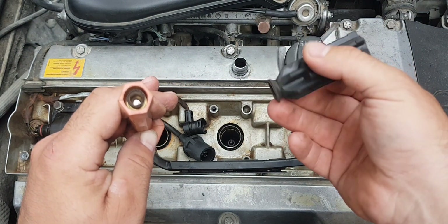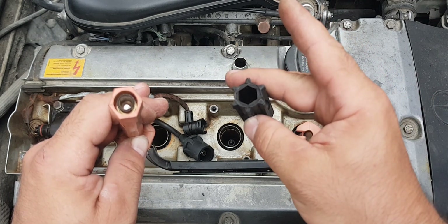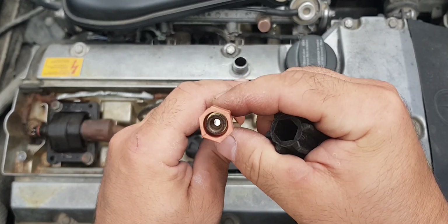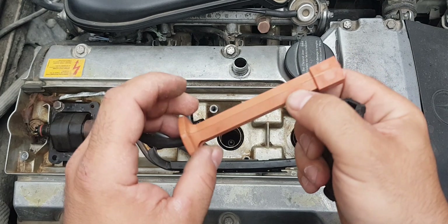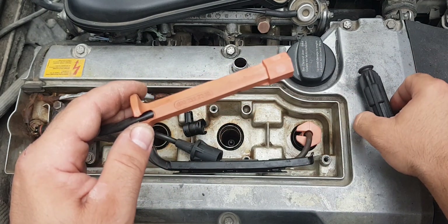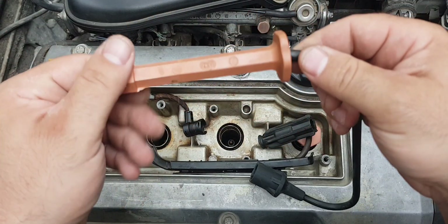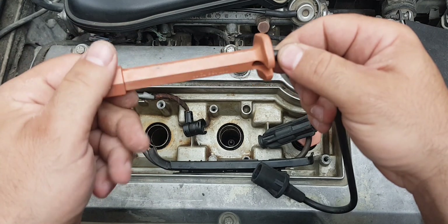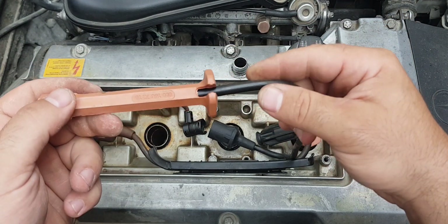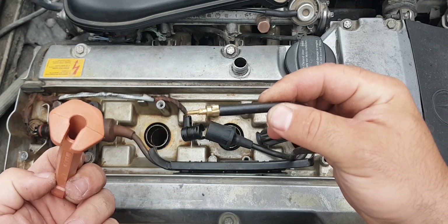Failure of this component can have many causes. An internal short circuit can occur when the coil overheats due to the aging process. Also, the charging time of the coil can increase due to a too-low voltage source or a weak battery, which subsequently leads to premature wear and increased load on the ignition control unit. Leaks in engine components can cause a short circuit, causing a malfunction of the ignition system.